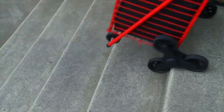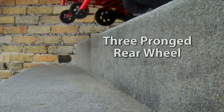The unique roomy shopping cart features a three-pronged rear wheel that turns and lifts the cart over any obstacle. Personal shopping carts are convenient for transporting bags, but dragging them up and over curbs and stairs can be a real struggle.